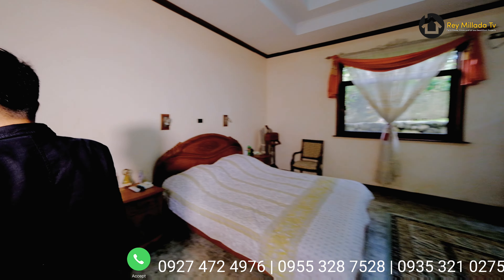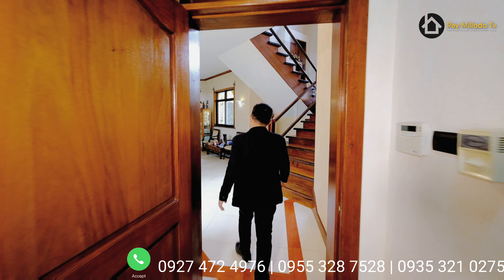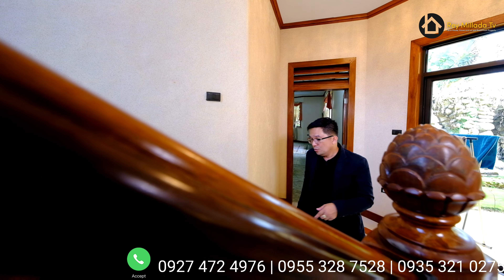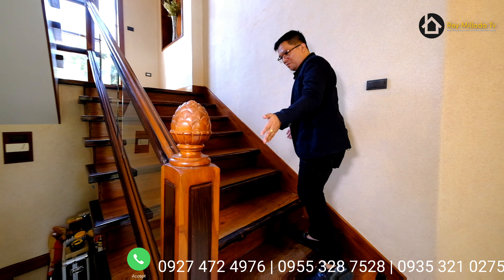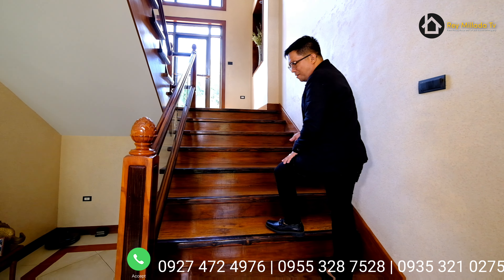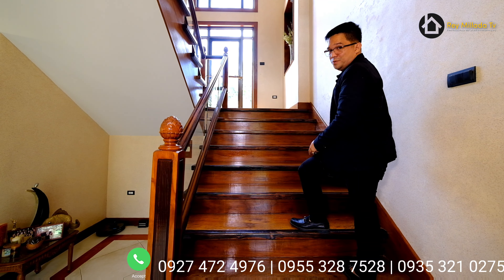We're done here in the master bedroom, and we will now check out the second floor. The stairway is beautiful — 1.5 meters wide with gorgeous kamagong and Nara solid wood. Let's go.